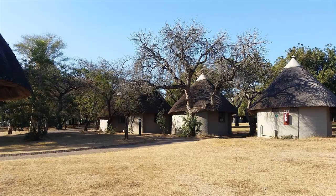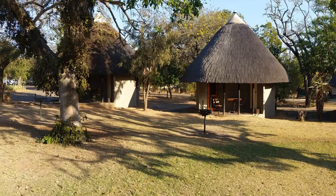With all of these features, amenities, sights, beautiful accommodations and things to do, it's no wonder that Pretorius Kop remains one of the most popular camps in the park.